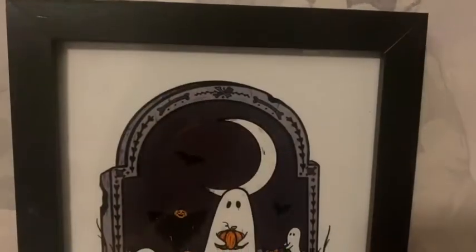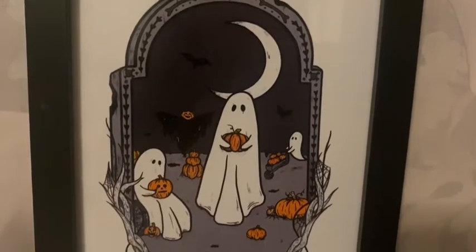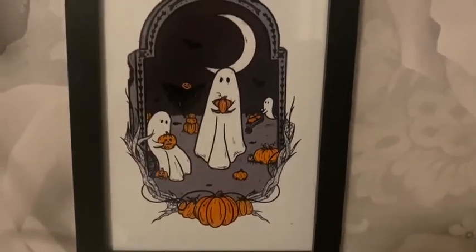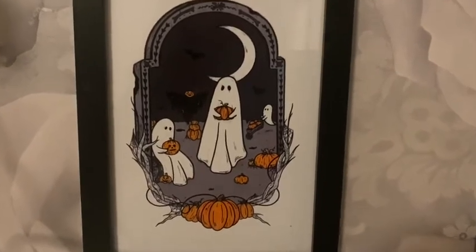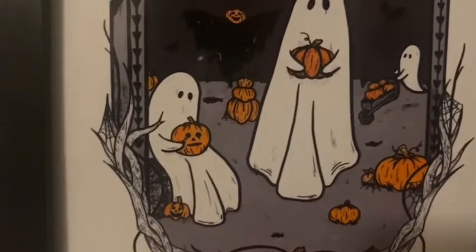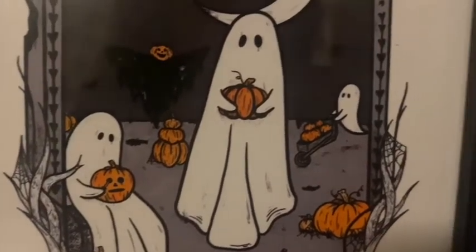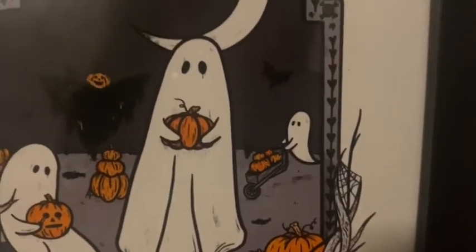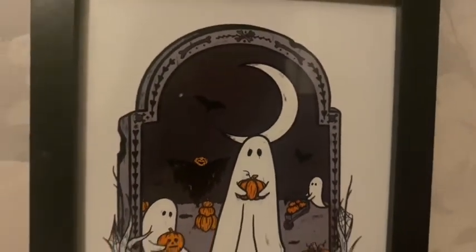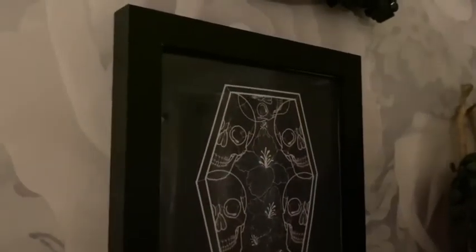Then we have this print from The Littlest Spook Shop — a ghostly pumpkin patch. Originally £6.50 plus 80p delivery, but I got a discount of £1.63 so it ended up costing me £4.87. It's so cute — a little ghost holding pumpkins, the moon, and a headstone-style print. I absolutely love it.